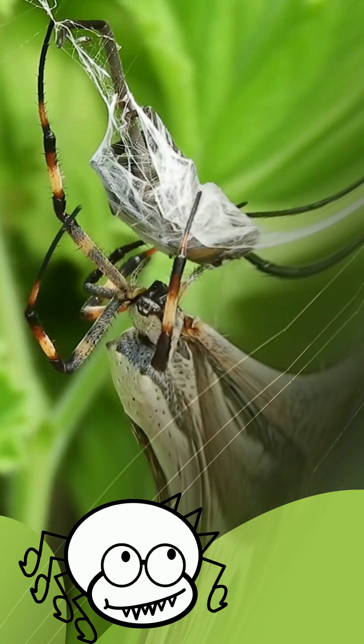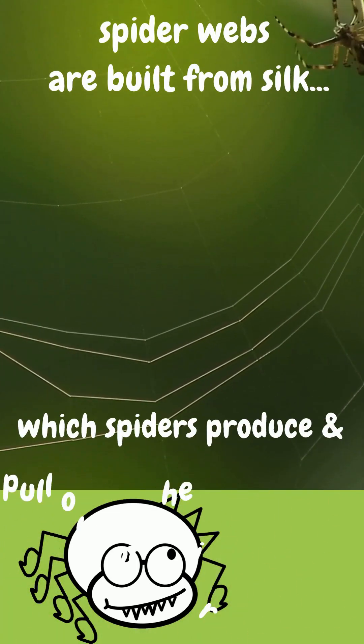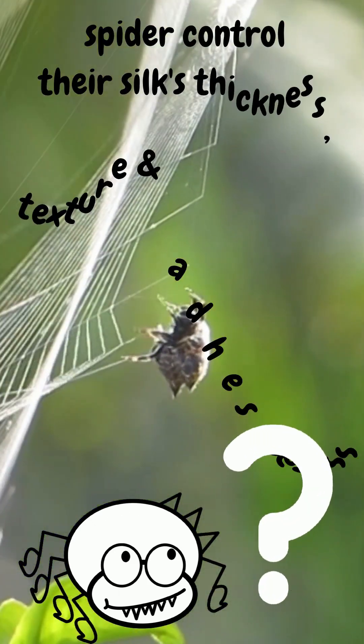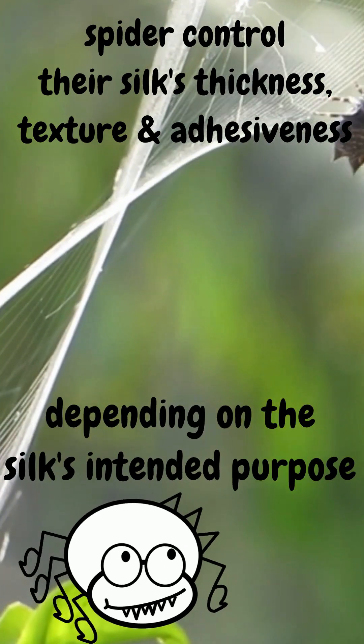Spider webs are built from silk, which spiders produce and pull out of their spinnerets. Spiders can control their silk's thickness, texture, and adhesiveness depending on the silk's intended purpose.